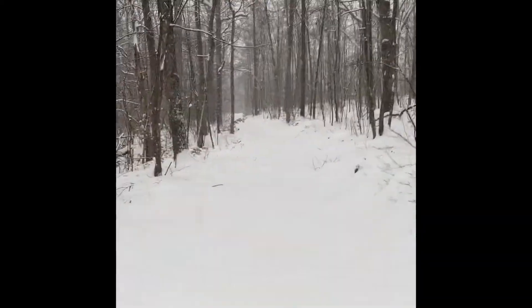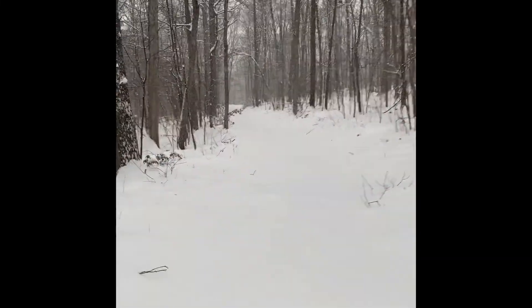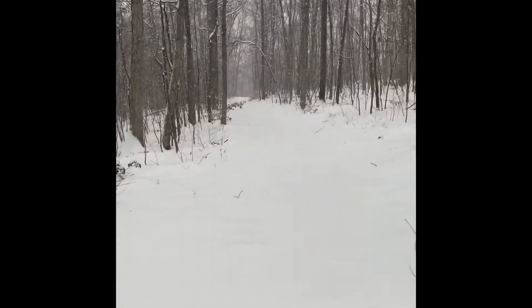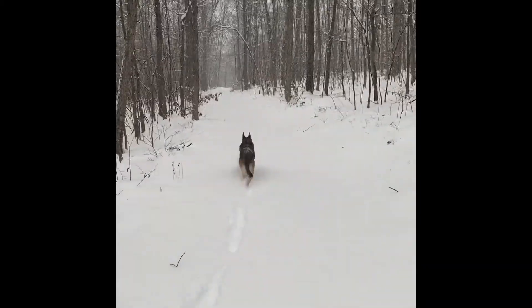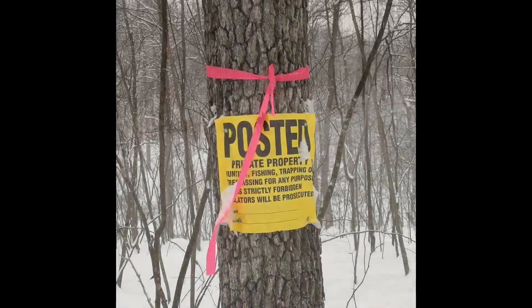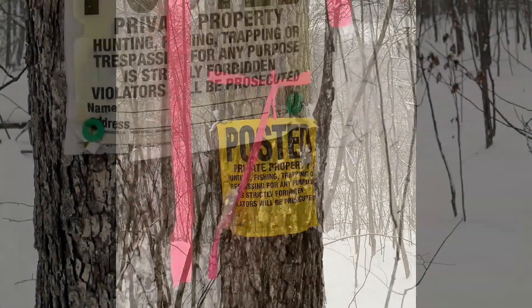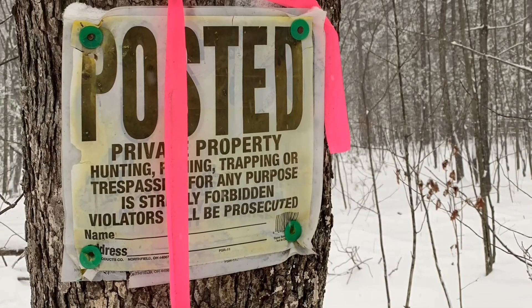Looks like about eight inches — looks like more on the picnic table down there, but it's falling off those rails. Here we go, we're going to be walking the property line. The line runs down the center of the road, and I have a right-of-way to use this road. I like to walk it — it's a good hike and there's actually some good views at the end.